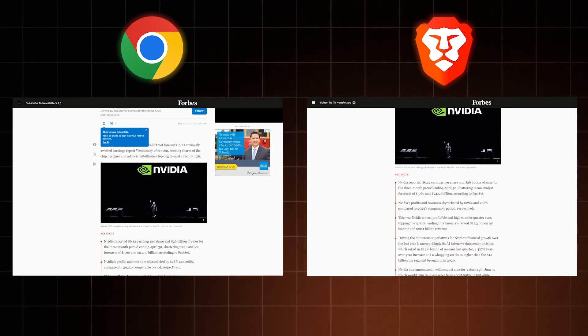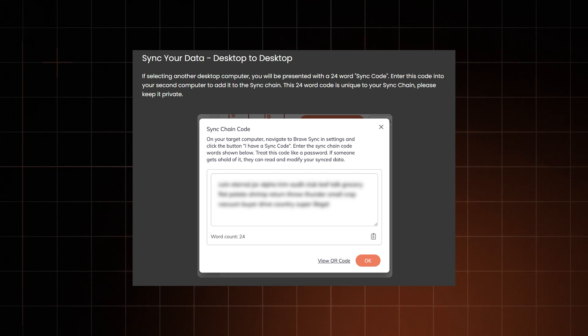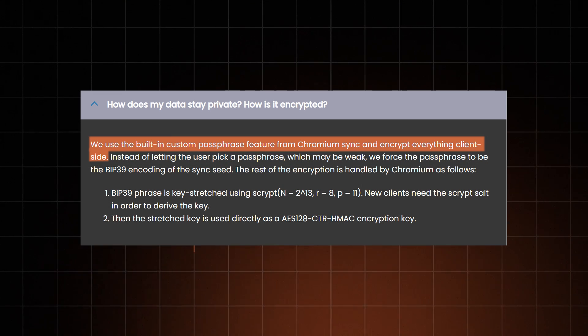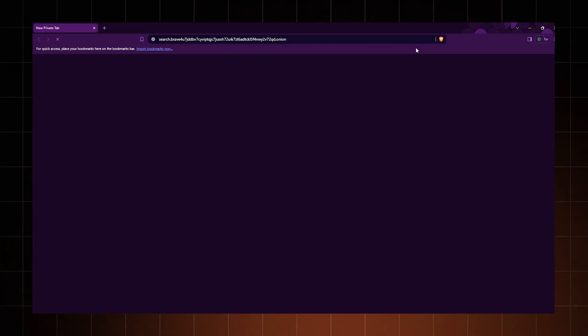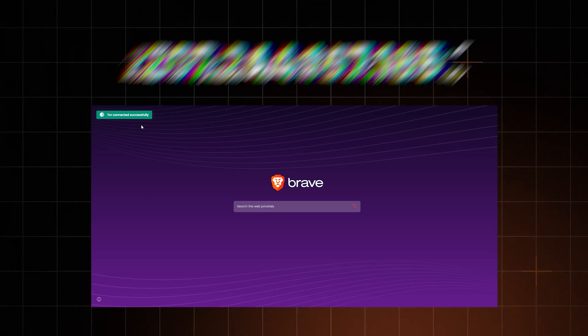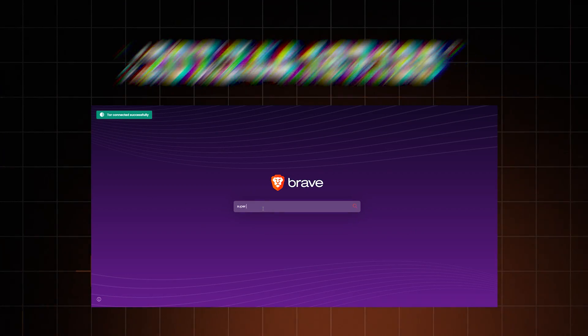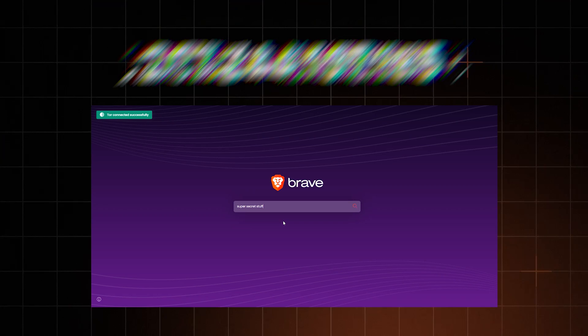Yet Brave Browser takes things a step further. It blocks ads by default, doesn't store browsing history, and when syncing data across devices, it encrypts it so nobody but you has access to it. Brave also has a private browsing mode powered by Tor — nothing like Chrome's incognito mode. This is the true privacy mode. It hides your IP from the sites you visit and what you're doing online from your Wi-Fi network host and your internet service provider.